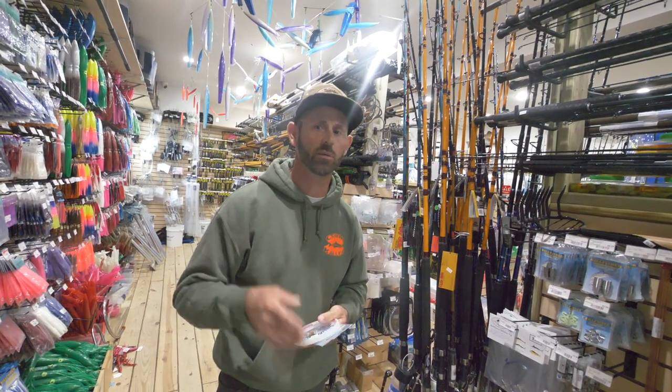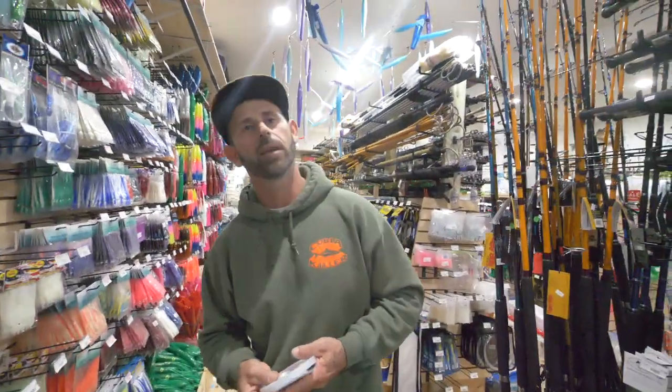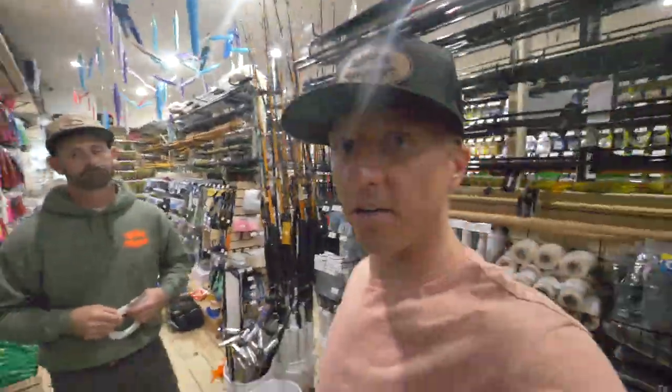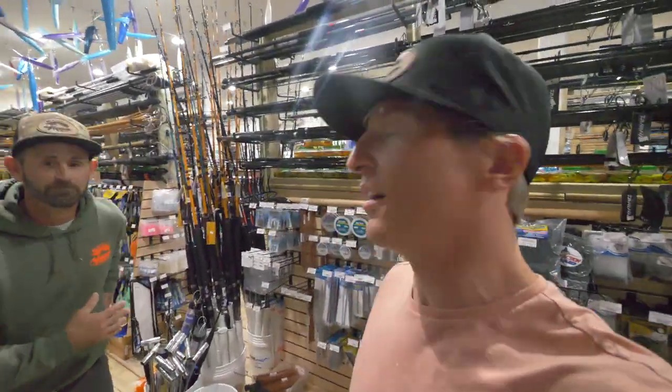We do a six-hour trip for $750 and a full day for $950. We can bring four people and we supply everything — just bring sandwiches, a cooler, food and drink, and we do the rest. There it is, y'all — that is the Cobia Doctor. He really has got his PhD in cobia fishing.